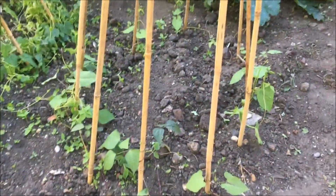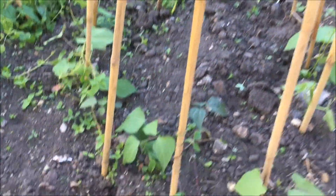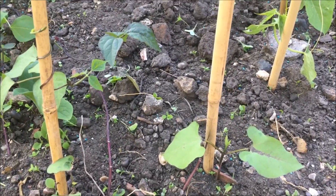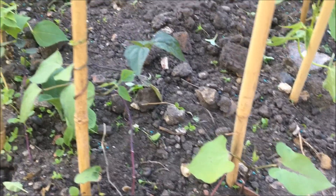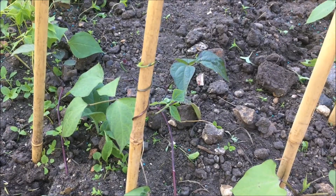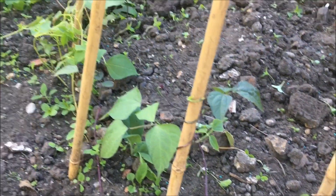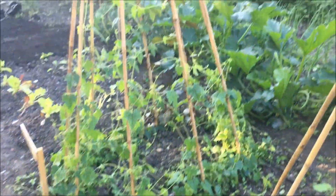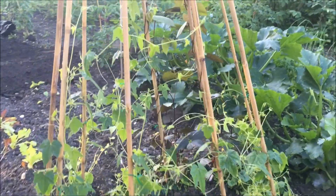Here we have some beans. Unfortunately the first beans we put in got destroyed by snails almost overnight, but we sowed some seeds and the ones that have survived are growing nicely, and the seeds are coming up so I'm hopeful that we will still get some beans.